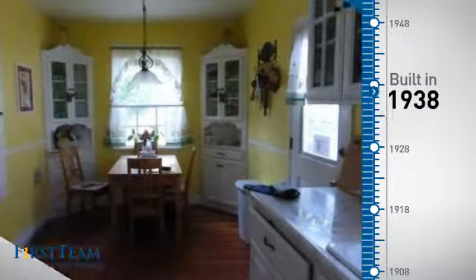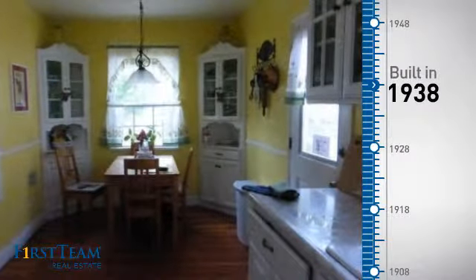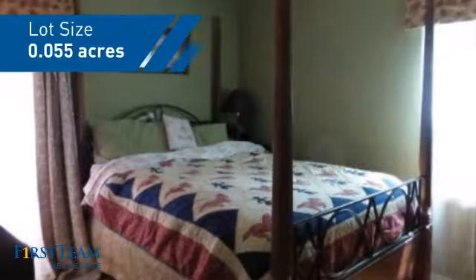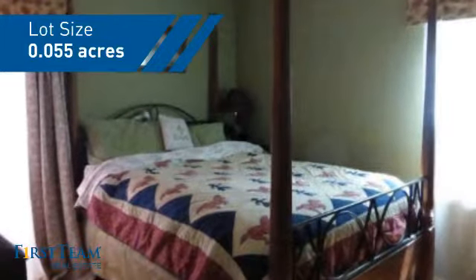This property was built in the late 30s and features over 700 square feet of space, giving you a spacious layout to play host or kick back and relax after a long day.